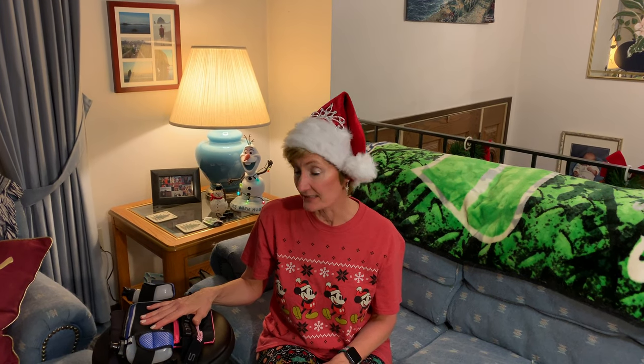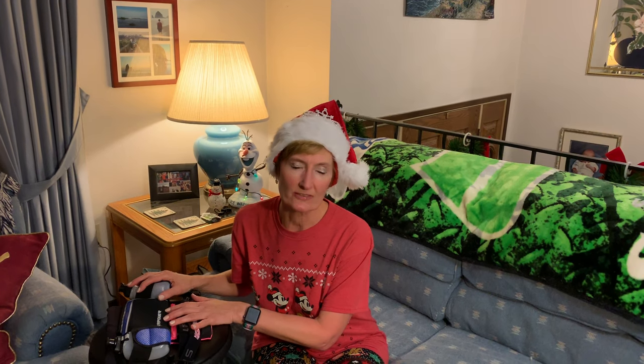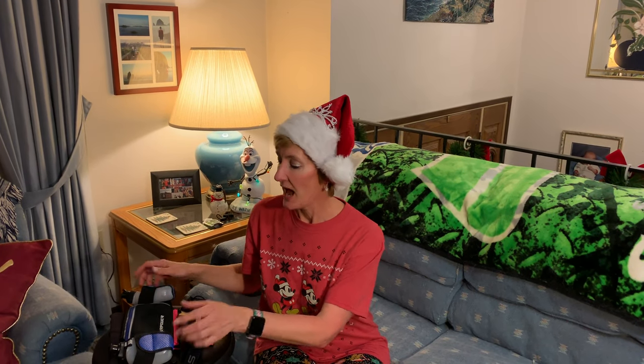Hi everyone, welcome to day five of my 13.1 days of Giftmas. Today I want to share with you something I never leave home without when I am running, and that is running belts. These are terrific gifts if you have a runner in your life — they will surely appreciate it.